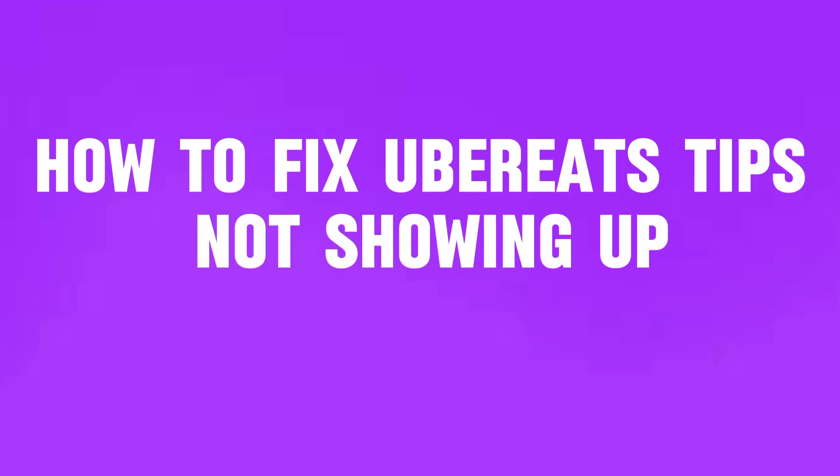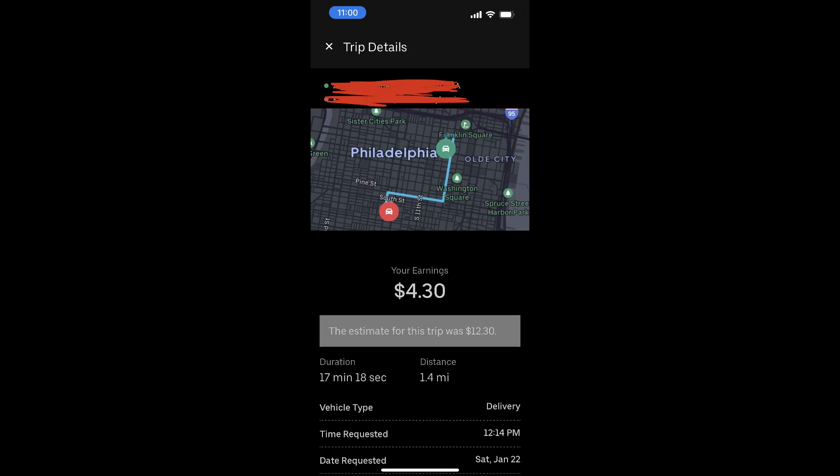How to fix Uber Eats tips not showing up. You may need to update your app to enable tipping. Additionally, some drivers may opt to not accept tips through the app. Or you might be in a region where in-app tipping isn't available yet. You can always tip your driver in cash if you'd like.